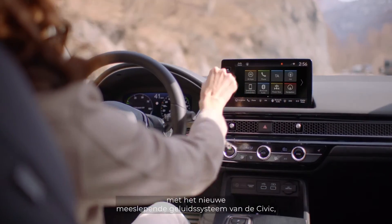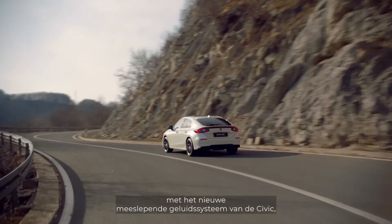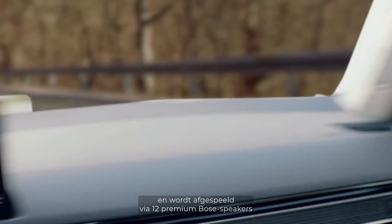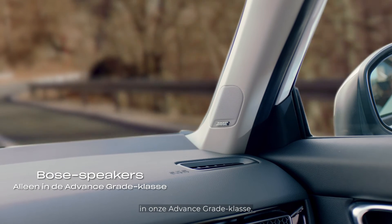Pump up your driving pleasure with the new Civic's immersive sound system, working seamlessly with your smartphone playlists and delivered through 12 premium Bose speakers in our advanced-grade vehicle.